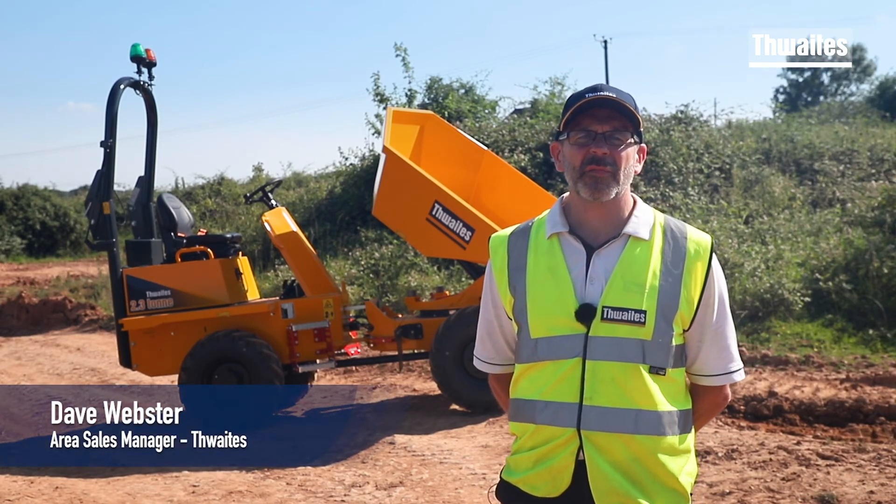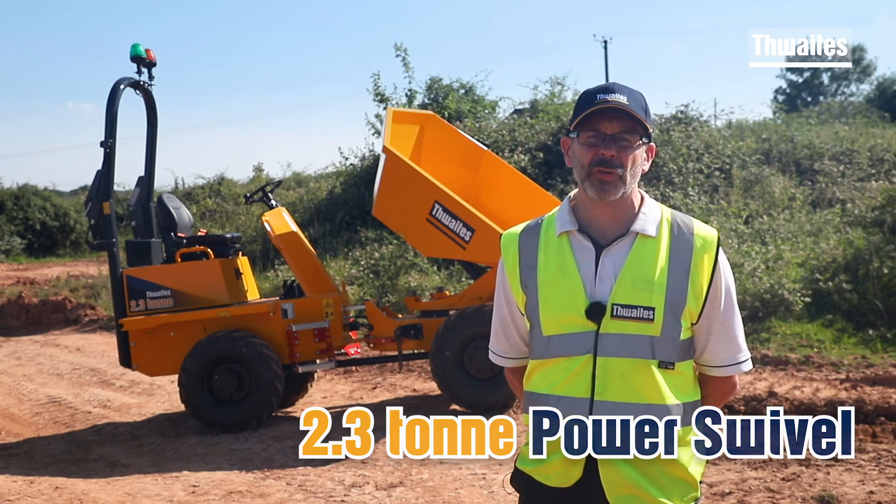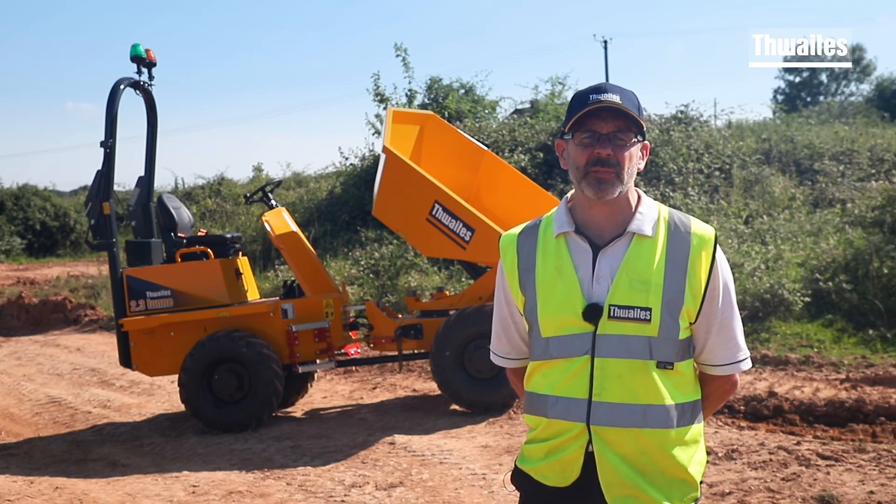Hi, my name is Dave Webster. Before we take a look at this 2.3 tonne 4H dumper — a new dumper for a new decade — there are three factors that have driven the design and manufacture of these new dumpers.